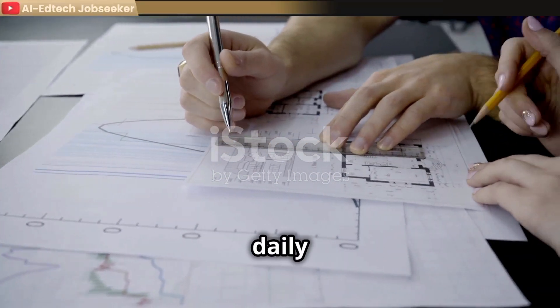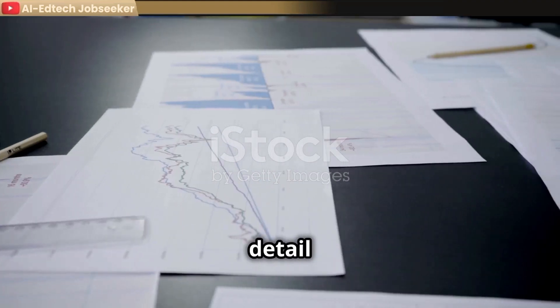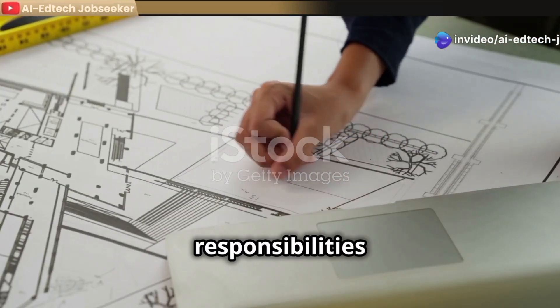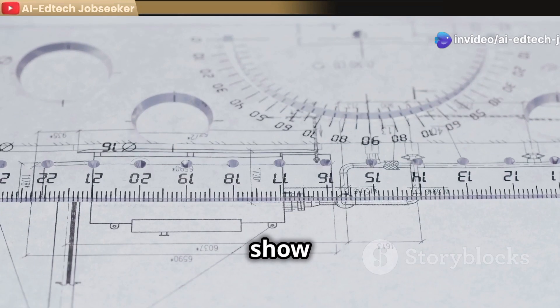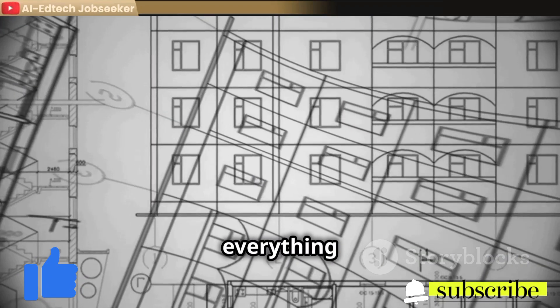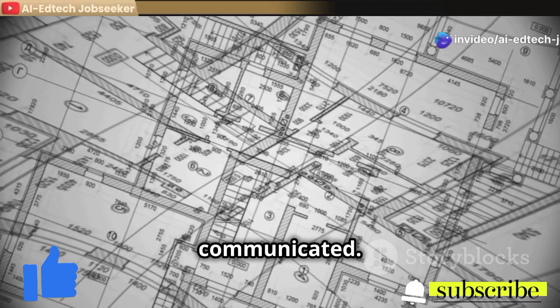A draftsman's daily tasks are diverse and demanding, requiring a keen eye for detail and a deep understanding of technical principles. One of their primary responsibilities is creating blueprints — detailed drawings that show the technical specifications of a building or structure. They include everything from the foundation to the roof, ensuring that all aspects of the design are clearly communicated.